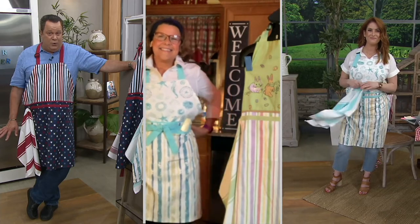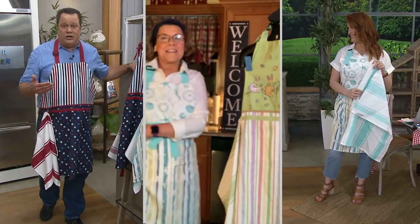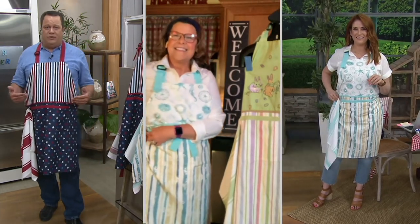One of my favorite holidays after Christmas and Halloween is the 4th of July. But you know me — I love all things Americana all year long, and I think this is a great way for you to celebrate that.